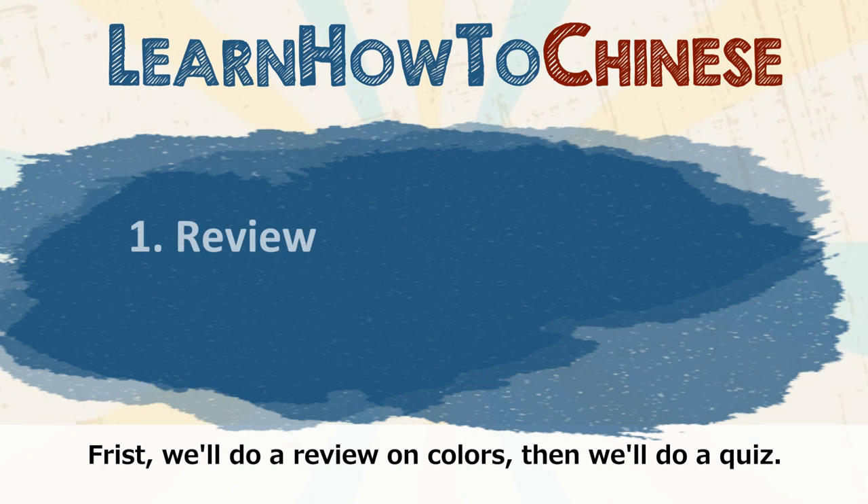First, we will do a review on colors. Then, we will do a quiz. Ready?